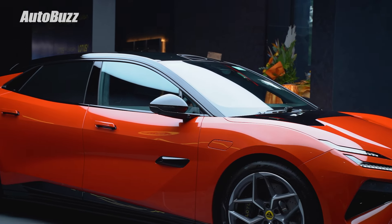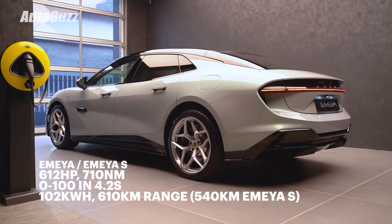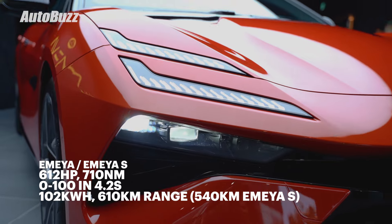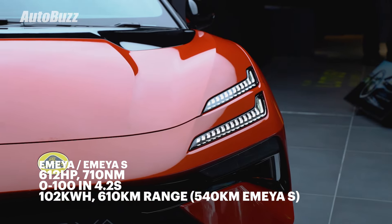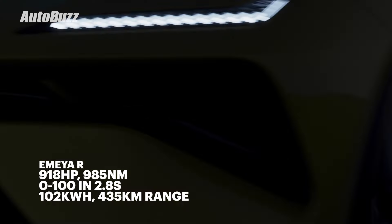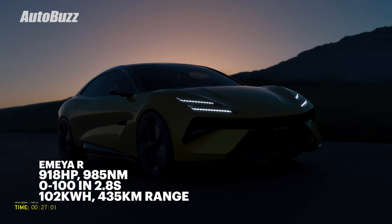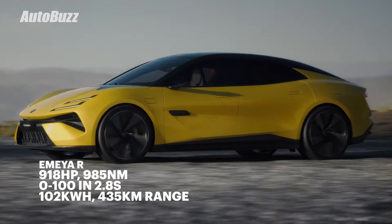The two lower variants, the MER and MER-S, come with a dual-motor setup giving you 612 horsepower and 710 Nm of torque for a 0-100 kmph sprint time of 4.2 seconds. On the MER-R, the two motors are uprated even further and it also gets a two-speed gearbox to give it 918 horsepower and 985 Nm of torque, meaning zero to 100 kmph in just 2.78 seconds.